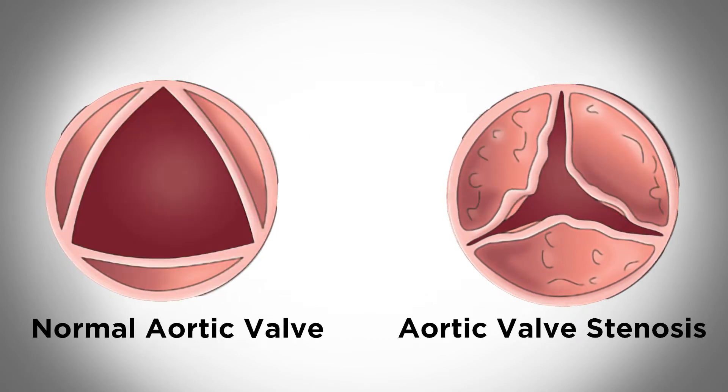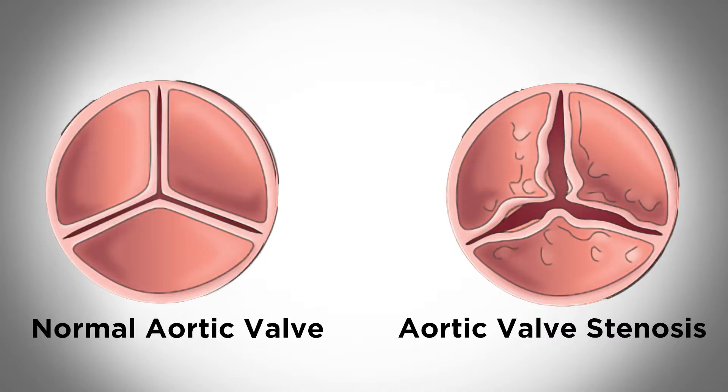Most of the time it's age-related because the heart has been working for so many years — it's one of those mechanical processes. But with the TAVR procedure, we can make the valve almost normal.